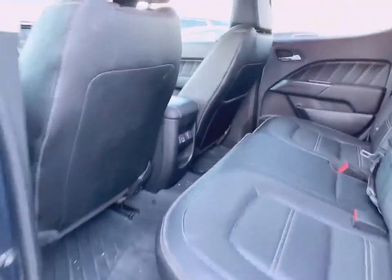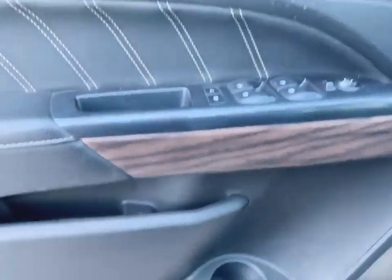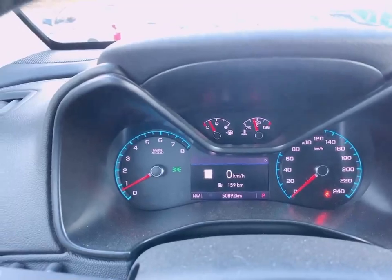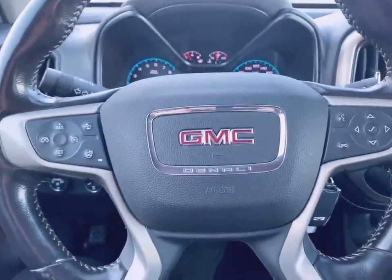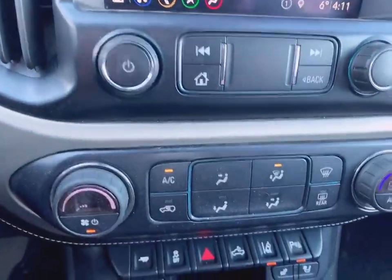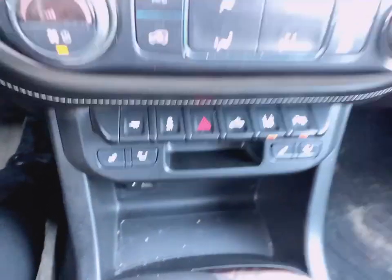Inside here, roomy back seat, power windows and door locks, power driver's seat. It's only got 50,892 Ks. It's got safety features — forward collision alert, built-in navigation, dual climate control, lane change alert, and park-assist with heated and cooled seats.